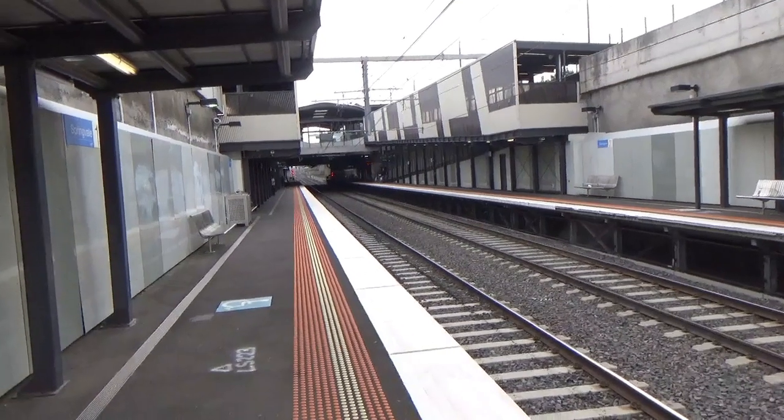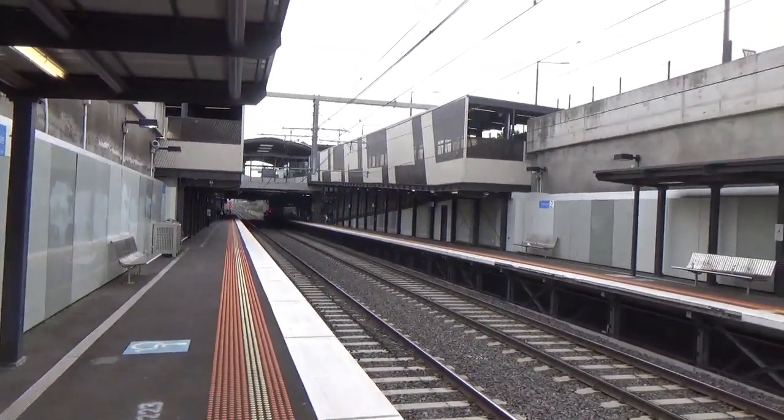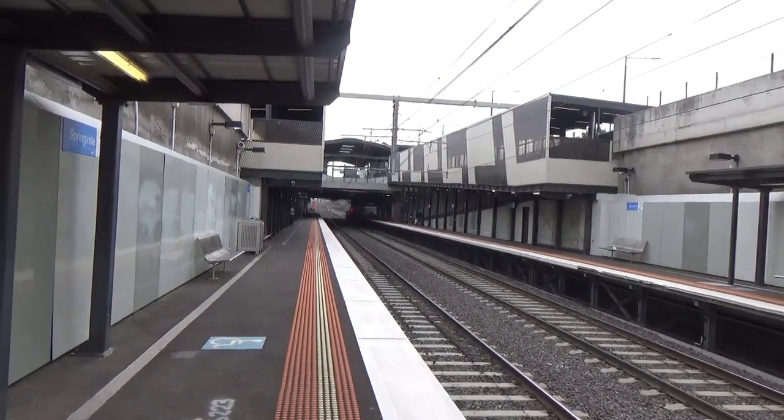While I remember, I'll just give this station a rating. I really like it — I think it's nicely done, nice and new, and it looks quite nice too, so I think it's going to get a 7.5 out of 10.